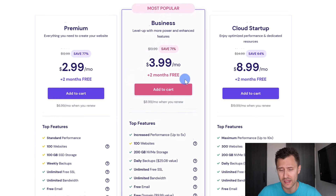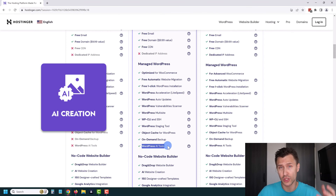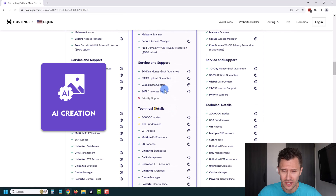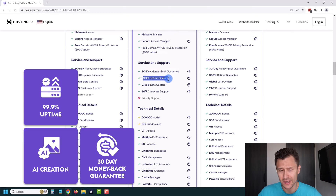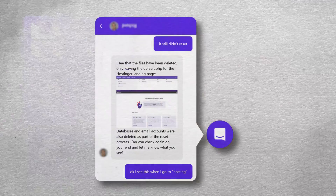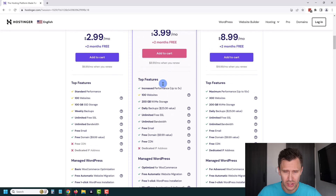You do have to select at least the Business plan in order to be eligible for the WordPress AI tools, which is what I want to show you here. You can read more about what each plan offers. This plan has a lot of amazing features like a 30-day money-back guarantee, almost 100% server uptime, and 24/7 customer support, which is incredible based on my own experiences with them.